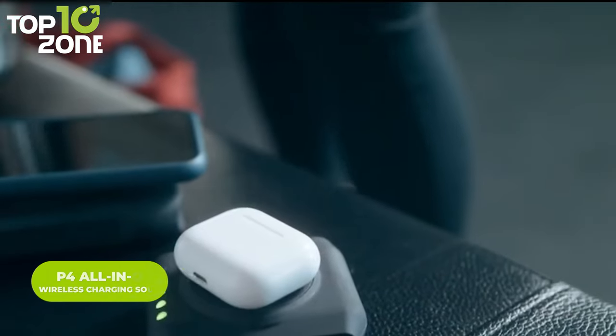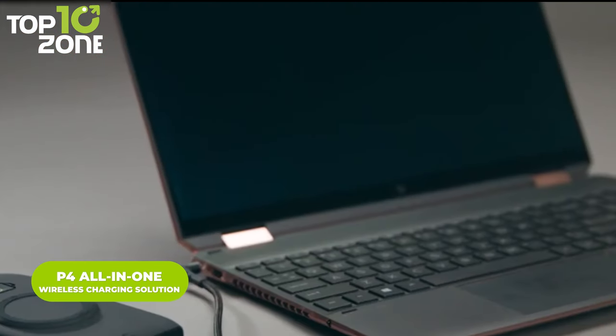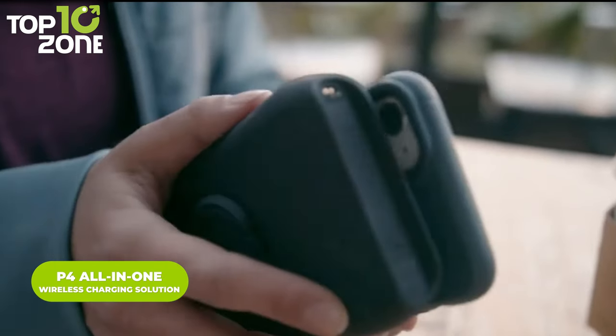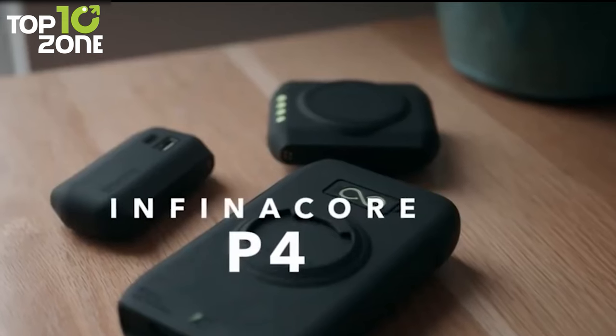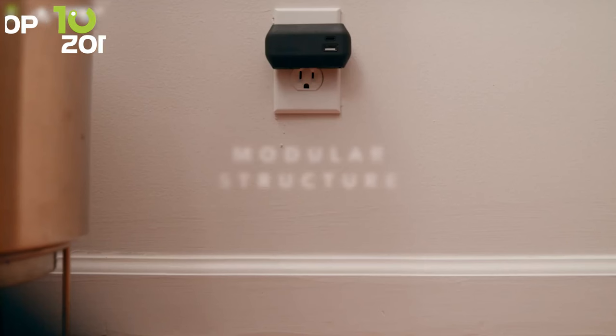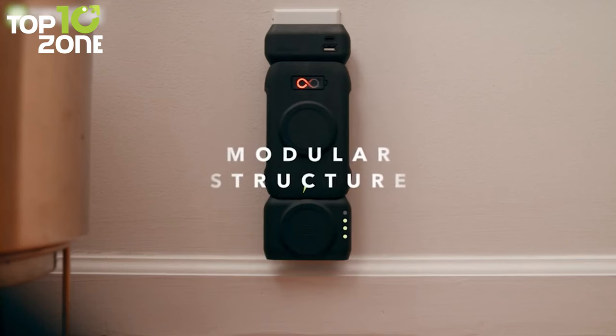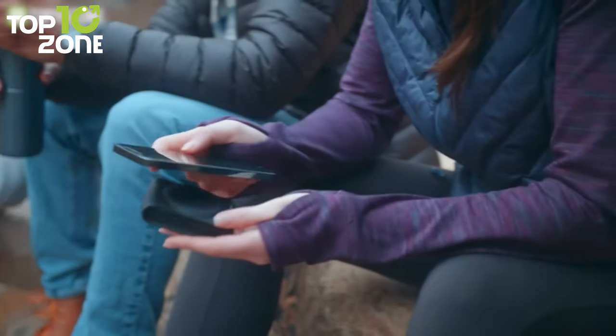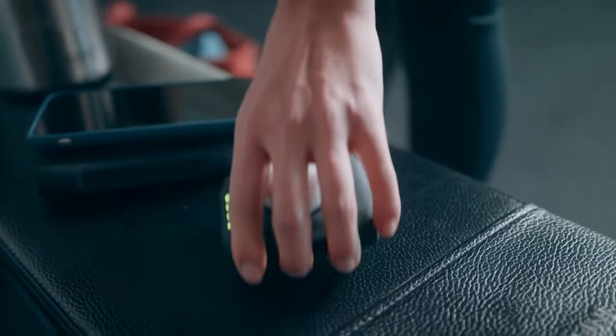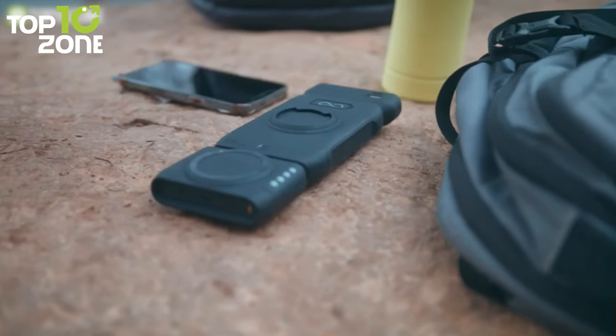What if you could charge multiple devices with a single charging solution? Well, you better believe it, because the InfoCore P4 will take your charging routine to the next level. This modular charging savior comes with magnetic capabilities so that you can pull it apart easily. Since it's compatible with most of your Apple and Windows devices, you can charge laptops, AirPods, gaming devices, and iPhones.